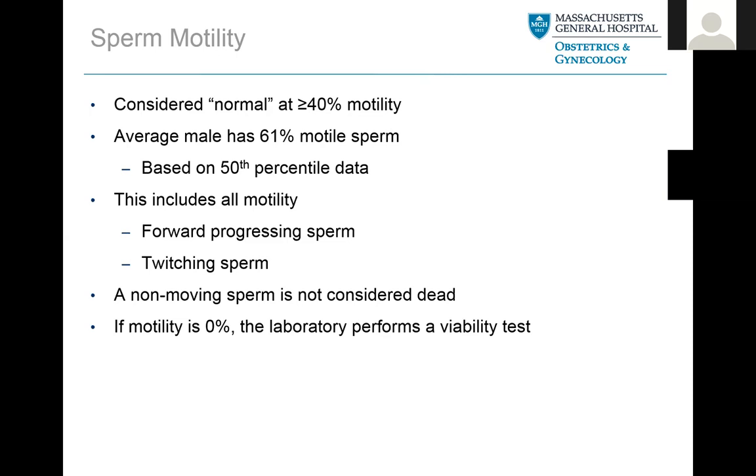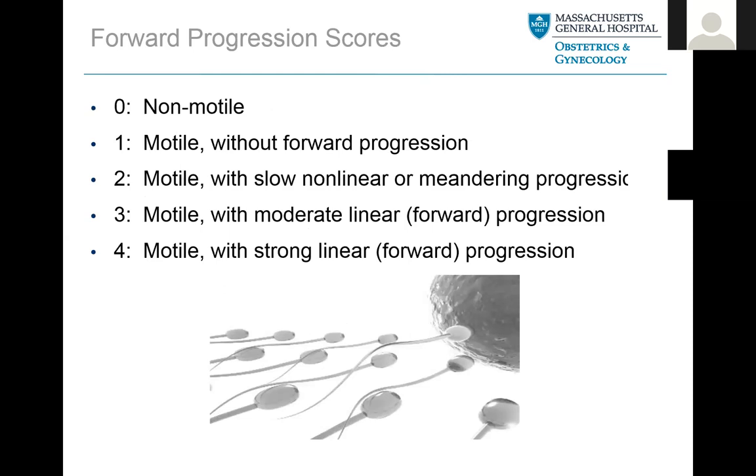We look at the forward progression score to break it down further. A score of zero means absolutely no motility — not even twitching. A one means it's a little motile but not swimming forward. Two means it's slow, going a little bit forward but slowly. Three is good sperm — going straight in a forward progression, the most common motility we see. And four means they're just flying off the stage. Overall sperm motility also tells us whether the sperm are viable or alive.